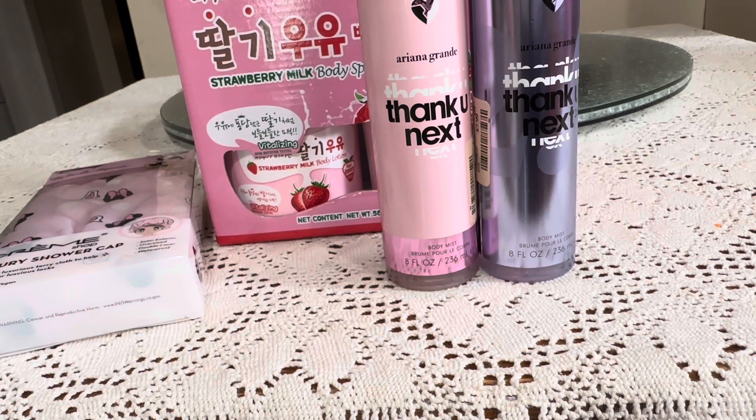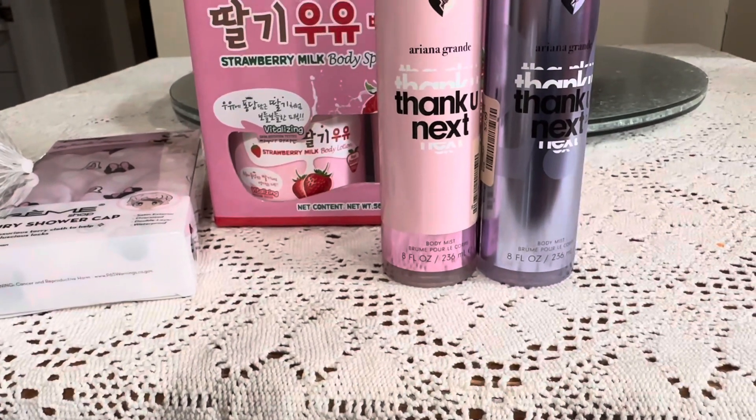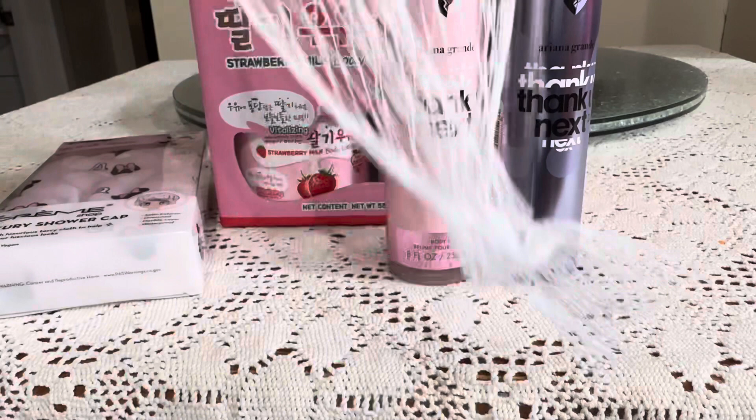I picked up a dinosaur sand set for my grandson. It's like a little dinosaur truck with shovels and little sand molds — for when you go to the beach. It's really cute because he's into dinosaurs, and it came in a little net bag.